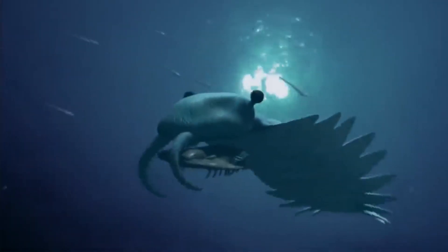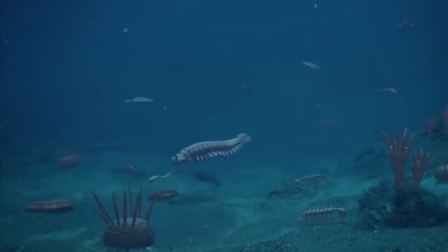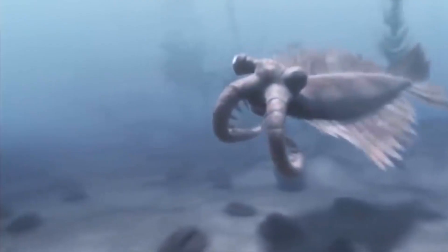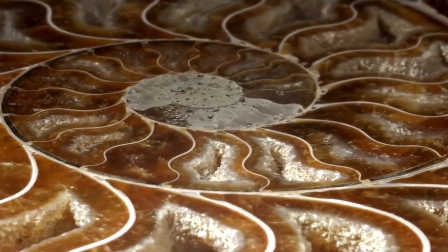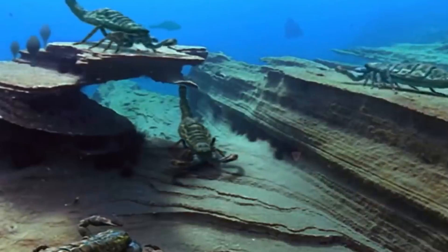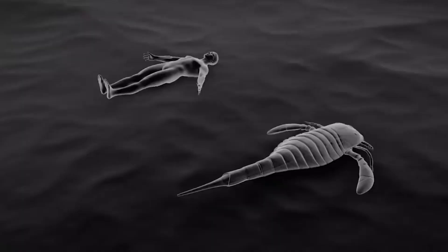550 million years ago, most of the Earth was covered by seas and oceans, and at this stage the development of many life forms was taking place. Another explosion of biodiversity happened — the Cambrian. Various marine animals appeared — corals, marine insects, and trilobites. It was during this period that animals first acquired shells, armor, and mineral skeletons. Strange and intricate forms of marine dwellers appeared, such as Marella, Opabinia, and Tully Monster.